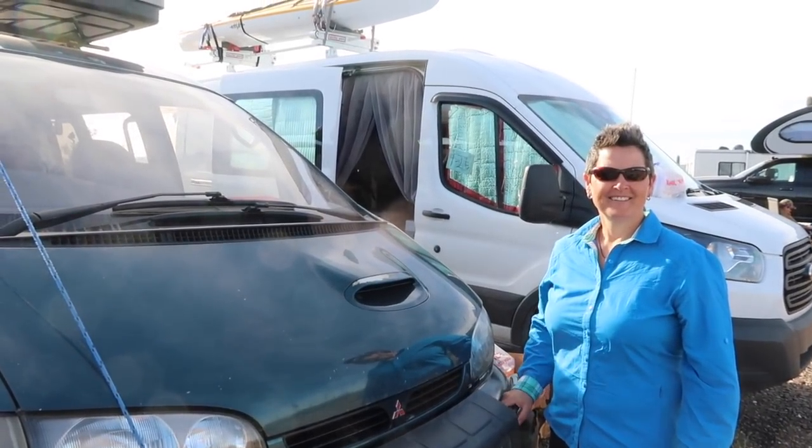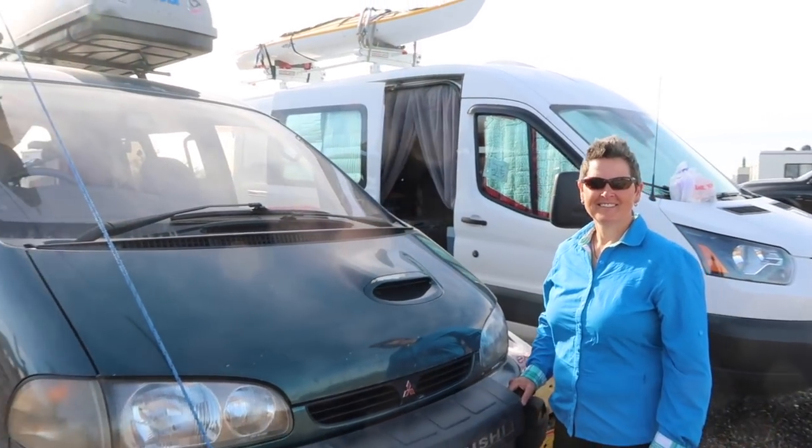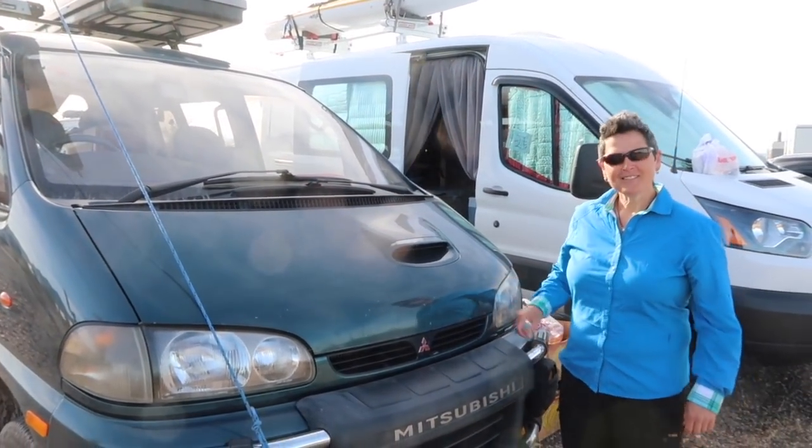Hey guys, this is my friend Tara and she's going to tell you a little bit about her vehicle. It's kind of an unusual one, especially in America. So what is this, Tara?